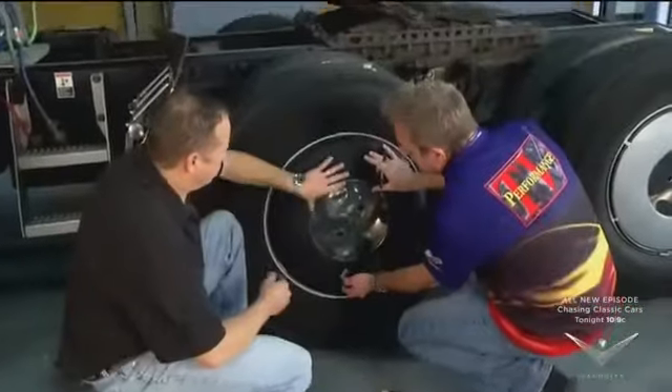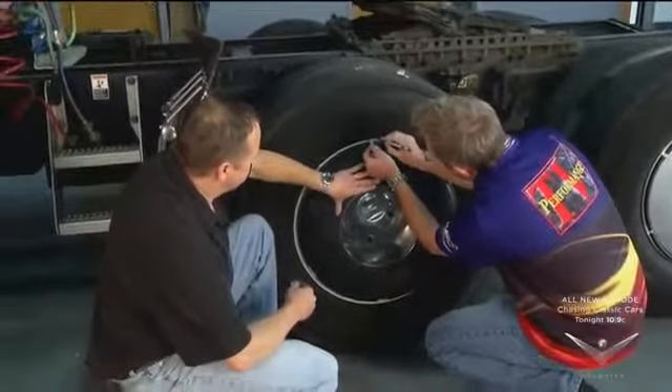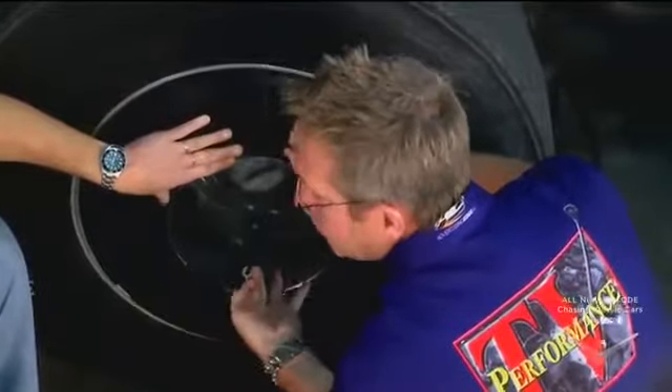One of the tricks is to hold the cap up to the wheel and make a little mark to show where to place the clip. Mark it all the way around so you know exactly where to position each one — then we'll hammer them on and put it all together.